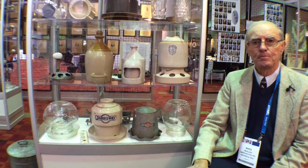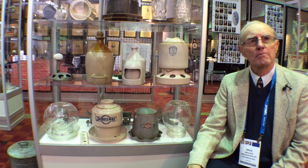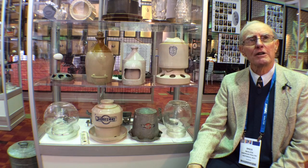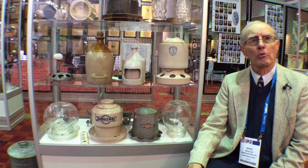Now glass came along, as you can see — the glass waterers right there — and they were used even before World War II, but mostly afterwards. They grew up into the 1950s and, in some instances, the 1960s, where people still had small broiler farms.